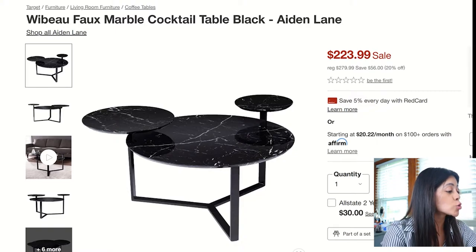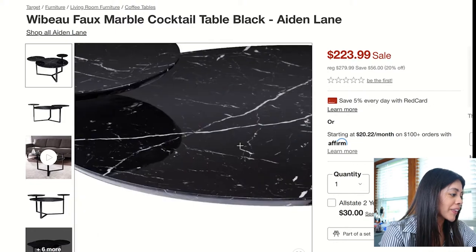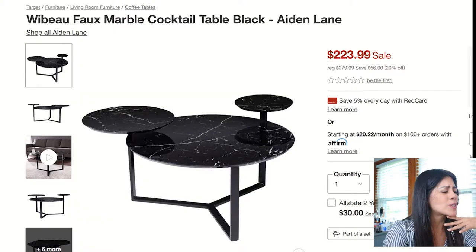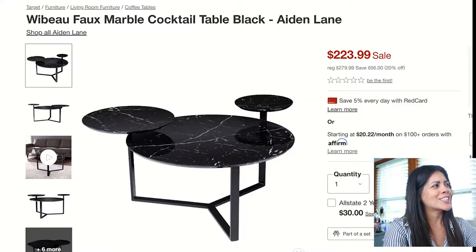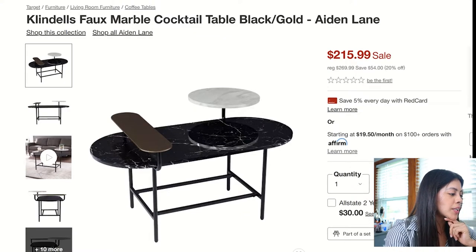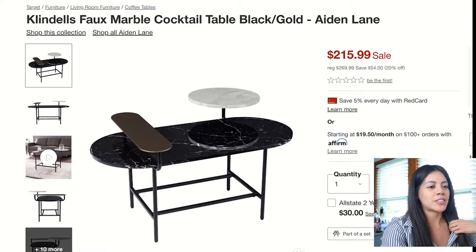For the seventh coffee table, I was like, man, this looks super unique and different. I like the different heights and tiers — something you normally don't see. I was a little shocked to see that Target offers this. I love the black marble and the black framing, and the different heights make it very playful.